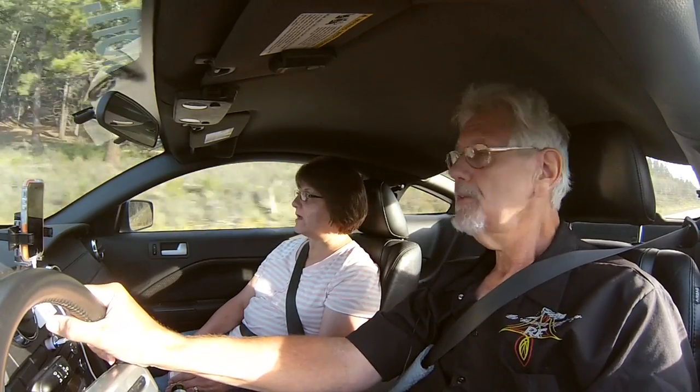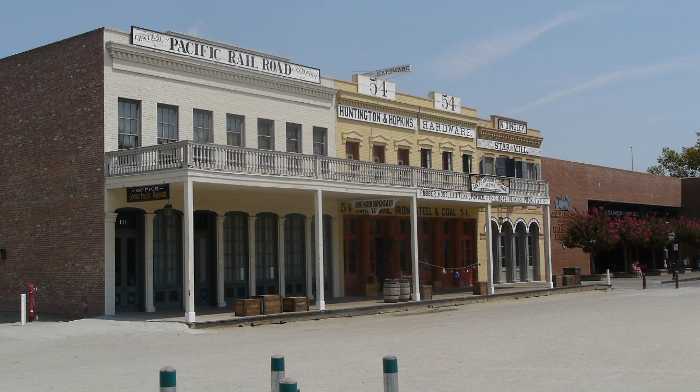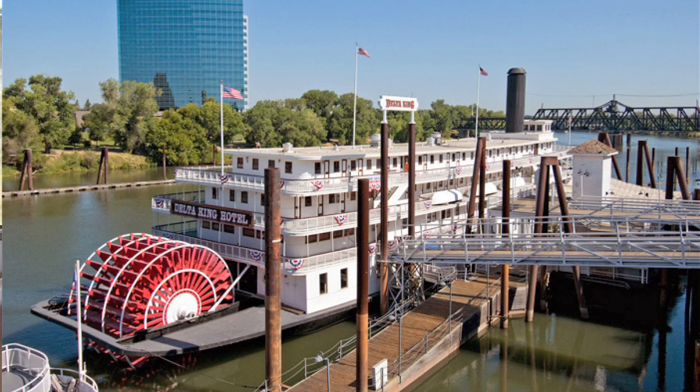We're still in Sacramento, in Old Town Sacramento. This week we're going into the California State Railroad Museum, which is right there on the pier at the river in Old Town Sacramento, where we've been staying on the riverboat. This is an amazing museum — one of America's greatest railroad museums.